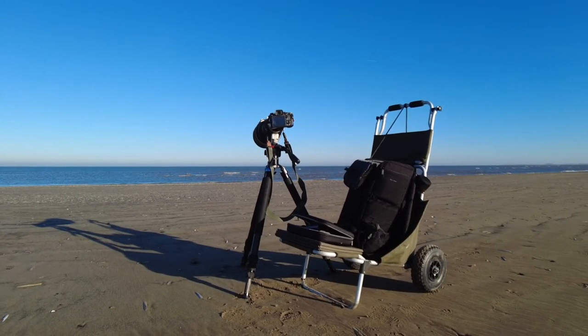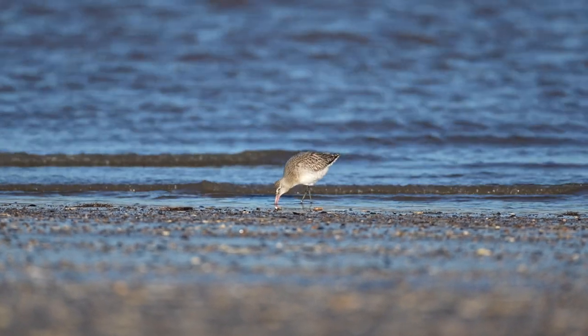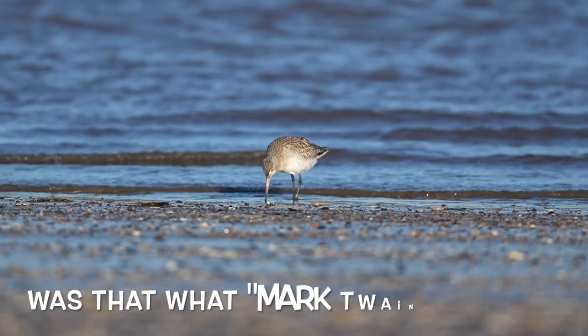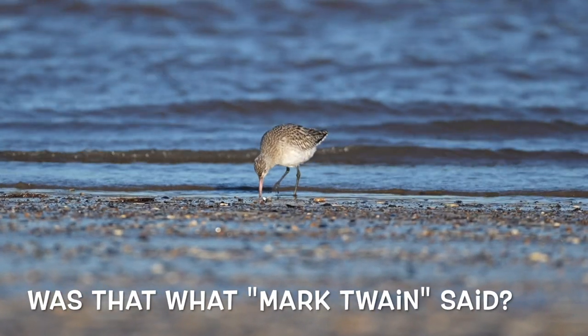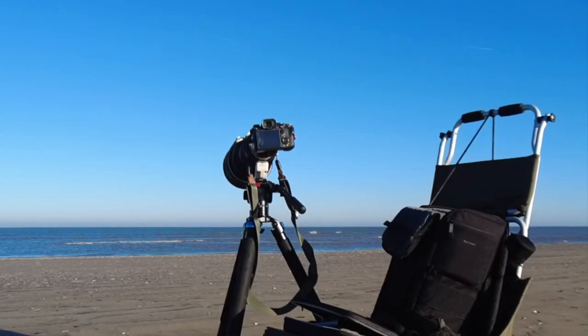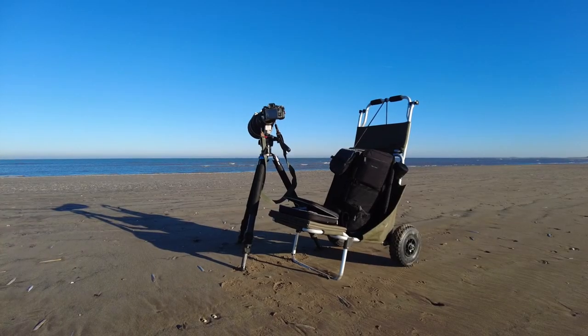Had some lovely bar-tailed godwits when I was here two years ago. History doesn't repeat itself but it often rhymes — and I didn't have a 600 millimetre Sony A1 back then, so hopefully the shots are even better this time.